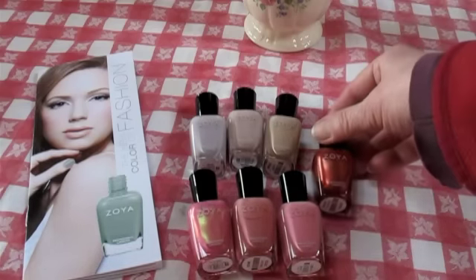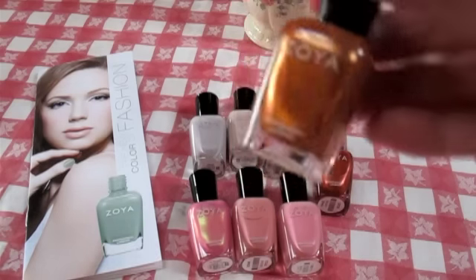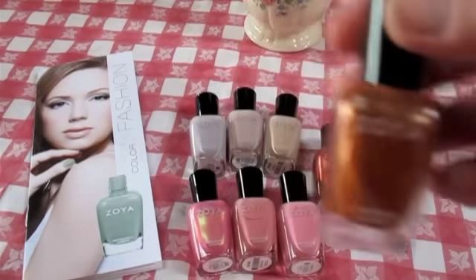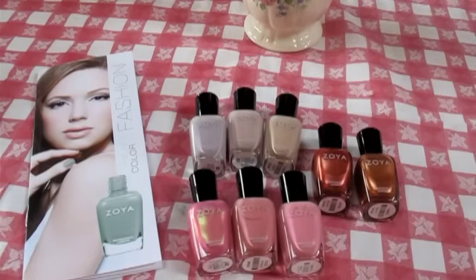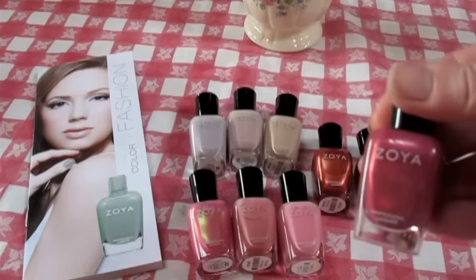Kalima is kind of a pumpkiny, golden — well, how do you describe colors? A russet orange. How about that? And then I got Penny, which is a beautiful coppery color. That's so fun at Thanksgiving and Halloween time. And then the last one I got was Drew, and it's kind of a magenta.